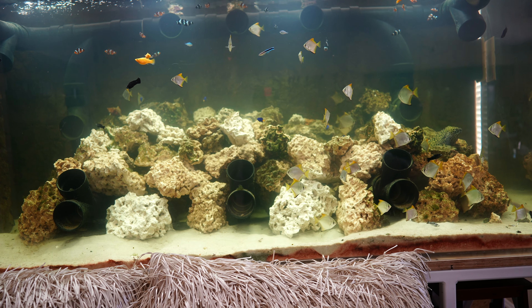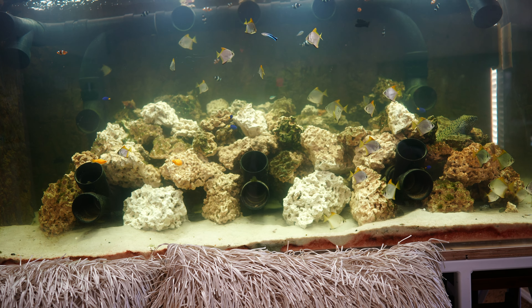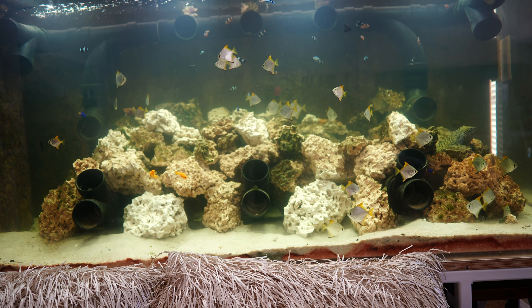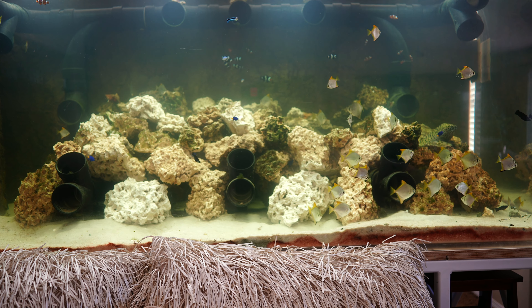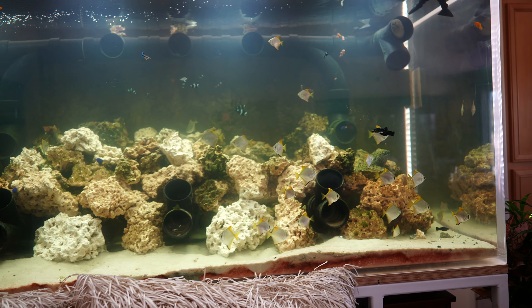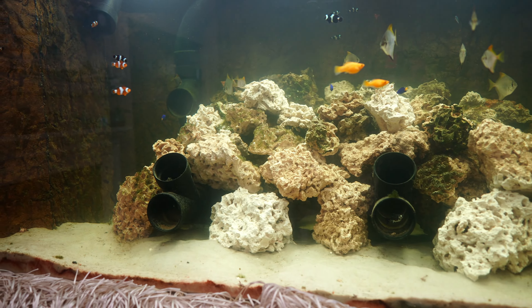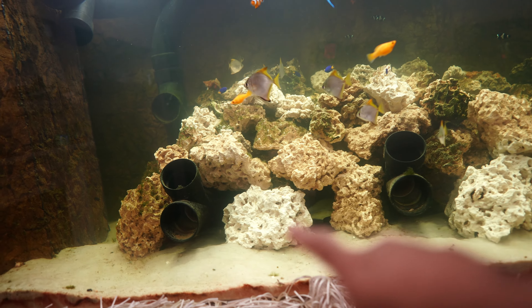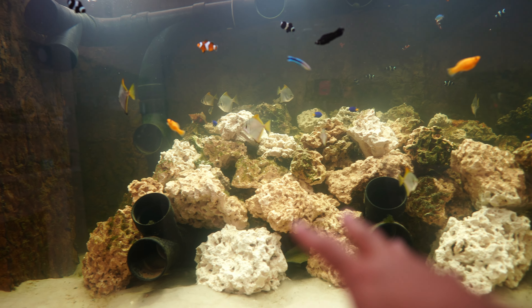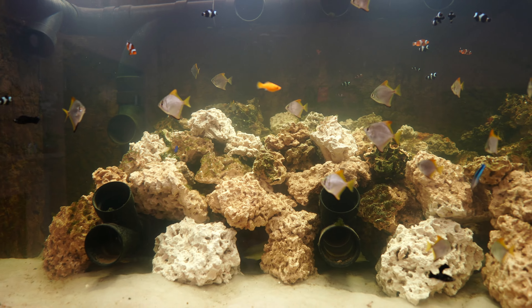I had a goby, a firefish, some chromies, and two fire shrimp — blood shrimp. I left the blood shrimp in that tank because supposedly they form a symbiosis with eels just like cleaner shrimp. I moved everything else over, rescaped the tank similar to how it looked when the eels were living in there, and also rescaped this tank on the same day. I removed the two flower pots and added more rock, giving me a lot more live rock for biological filtration.